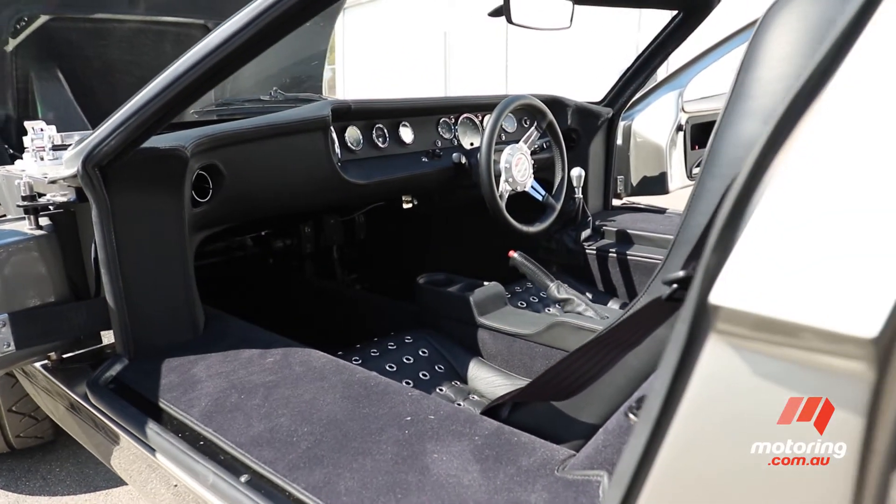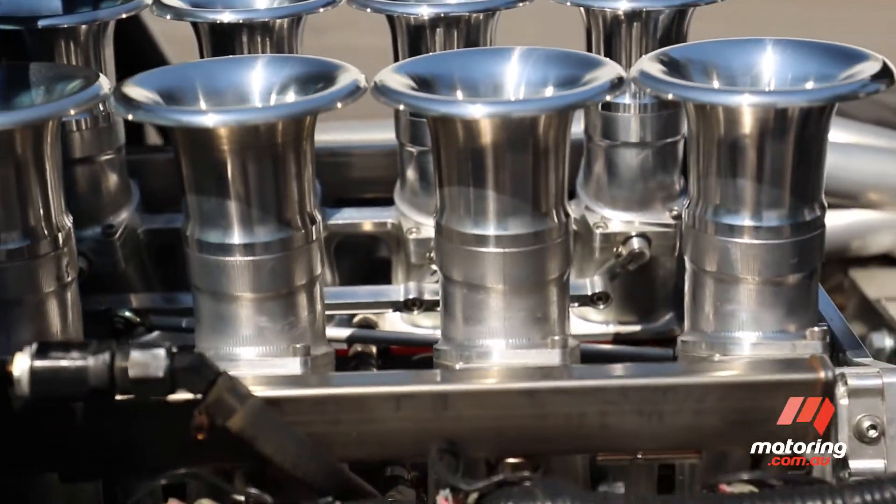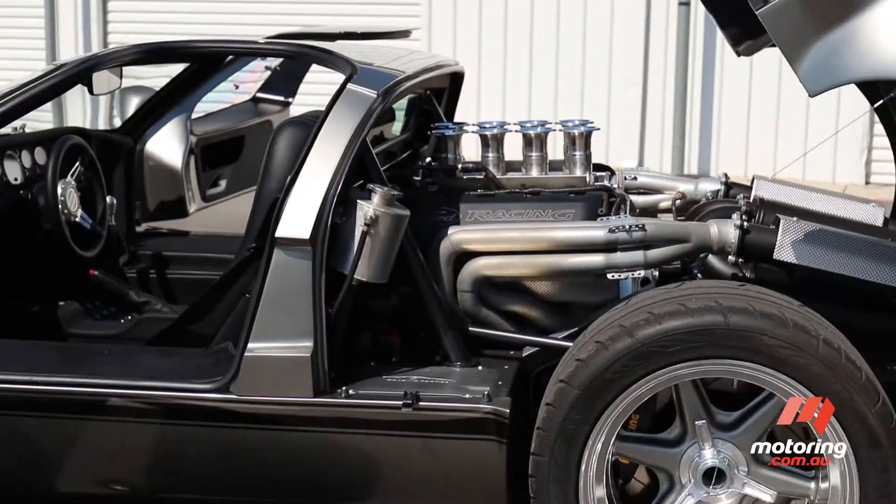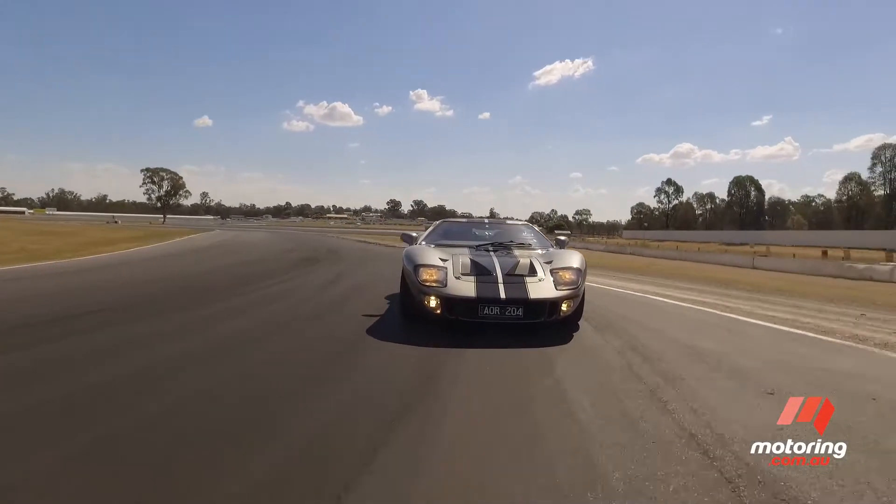There are some modern elements — for instance it's powered by a 650 horsepower fuel-injected Ford Coyote V8 — but just like the original there's no ABS, traction control or power steering.